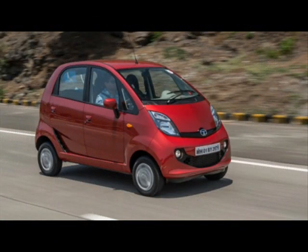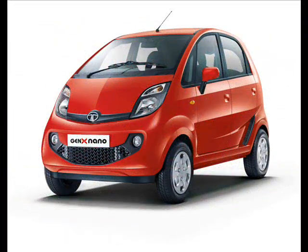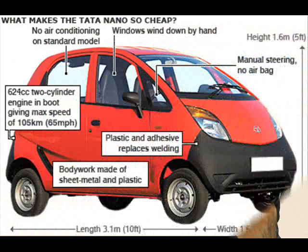Tata envisages the Nano as a people's car — India's answer to the Model T — but to bring his car to the people he must overcome some formidable challenges. Design issues and skyrocketing costs threaten to blow out the car's $2,200 price tag, and violent protests force him to dismantle and shift his $3 billion megafactory 2,100 kilometres across India.